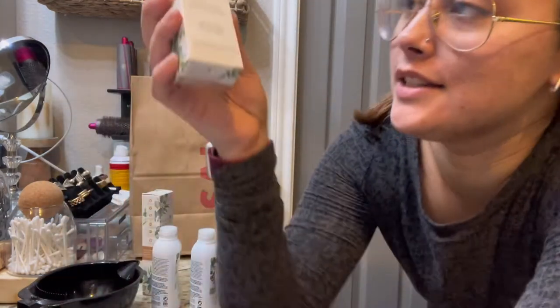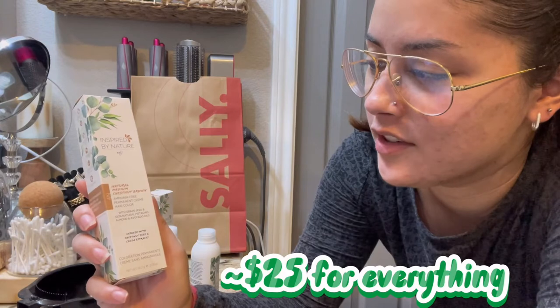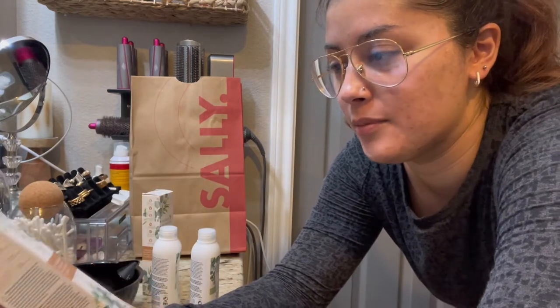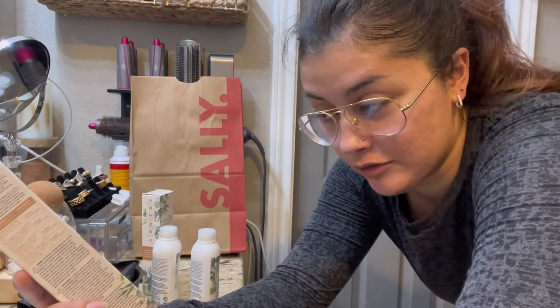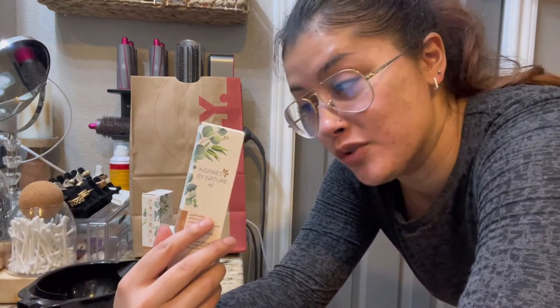So I did get the Inspired by Nature Ion Natural Medium Chestnut Brown Ammonia Free Permanent Cream Hair Color. This probably is greenwashing — I don't really know — but I was told that because it's ammonia free it may not be as bad for your hair. It does say it's gluten free, vegan, ammonia free, PPD free, 100% gray coverage, and cruelty free. So do with that information what you will.